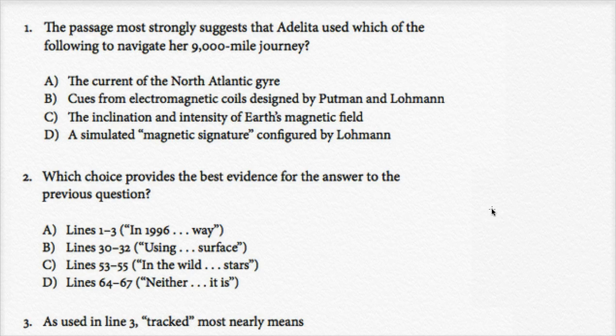Now that we've read the passage, let's see if we can answer some questions around it. So question number one: the passage most strongly suggests that Adelita used which of the following to navigate her 9,000-mile journey?